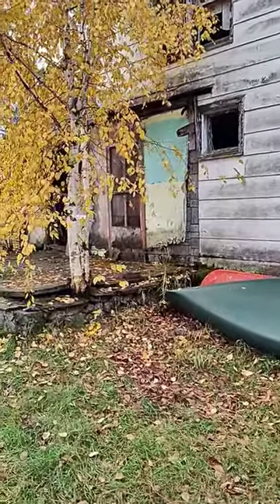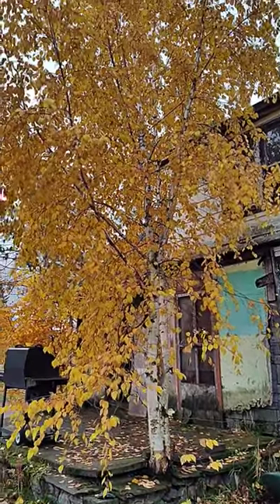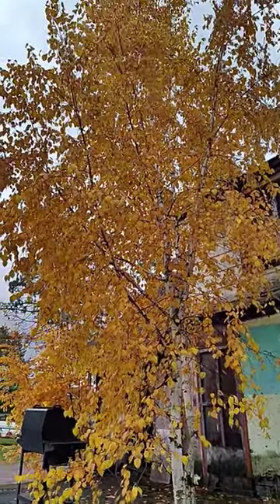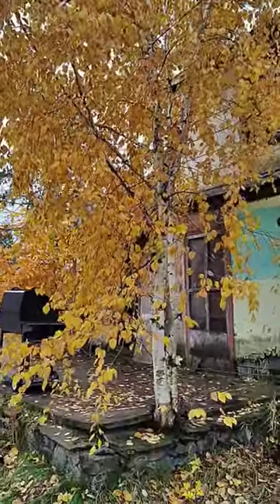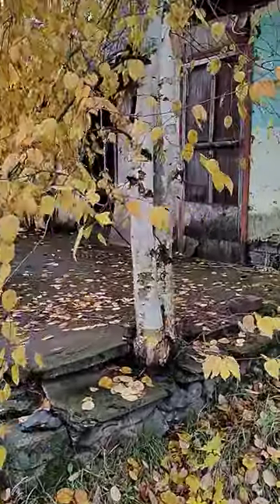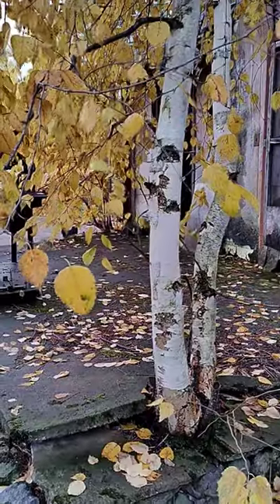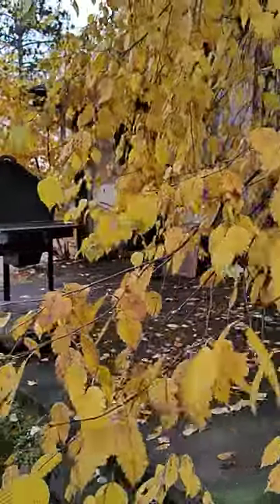I'm in back of the old house — I showed you the front of it in a previous video. Here's a birch tree that we just let grow out of the old stonework on the back porch. This back porch used to be enclosed; the people that owned it way back when had their wash machine and dryer out here.